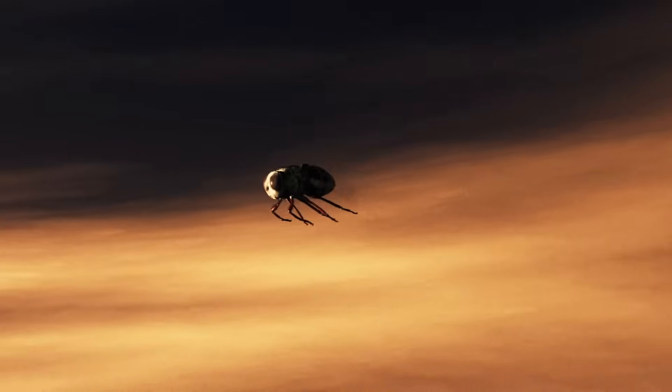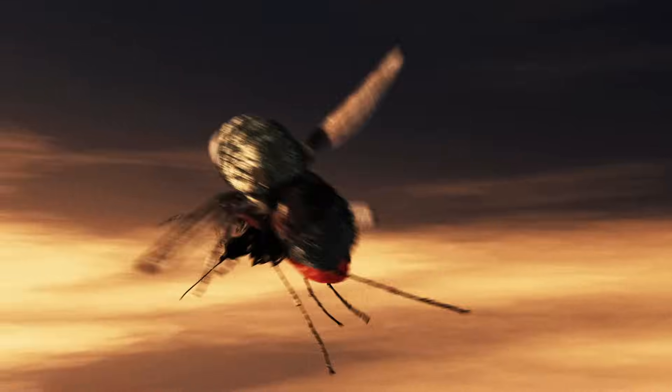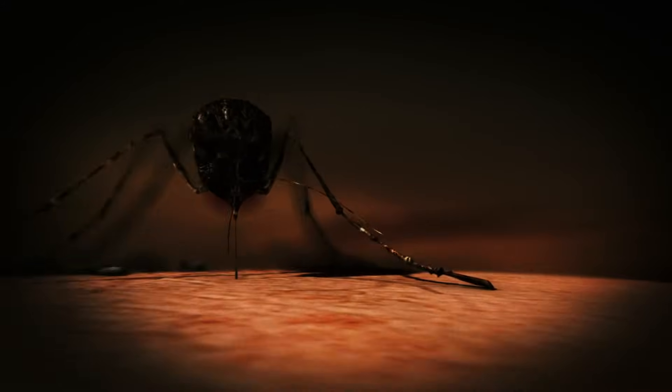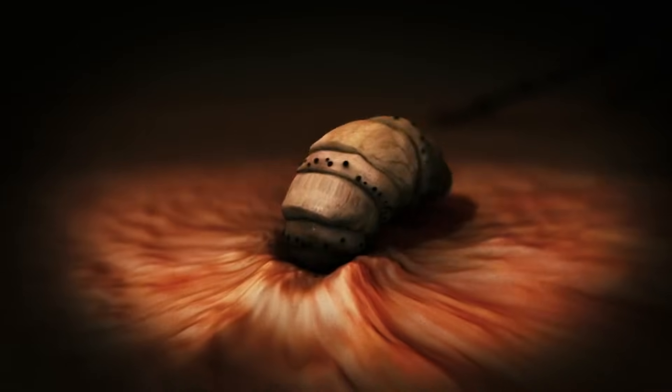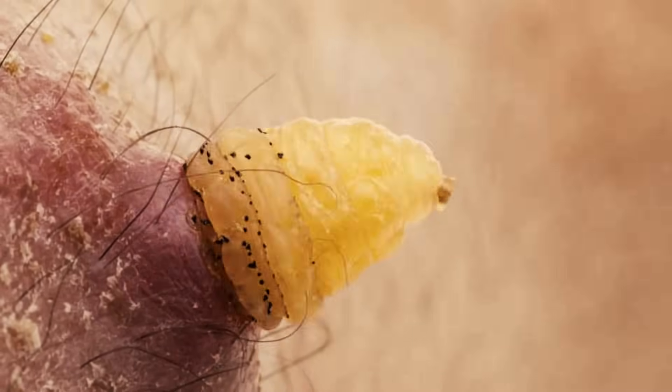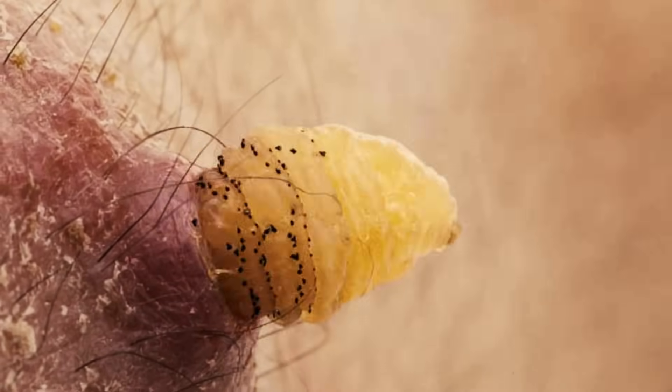Here's animation of another botfly that tackles a mosquito mid-flight and attaches her eggs to the insect's belly. When the mosquito feeds on a human, body heat triggers the eggs to hatch into larvae, which burrow into the wound. But it pokes its rump out of your skin so it can poop, which is courteous.